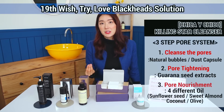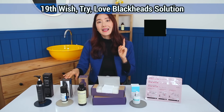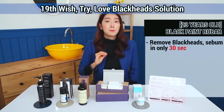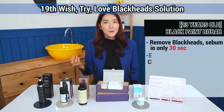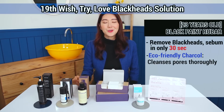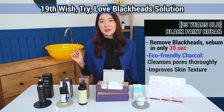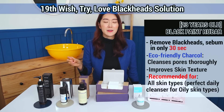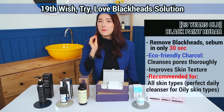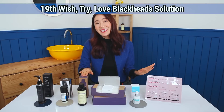Next is 23 Years Old Black Paint Rhubarb. This really helps to not only remove blackheads, sebum, and impurities within just 30 seconds, but the eco-friendly charcoal formula in this cleanser really helps to cleanse your pores thoroughly and will also help to improve skin's texture. Highly recommended for all skin types looking to use a charcoal cleansing or charcoal pack — and especially if you have oily skin, this is also a great daily cleanser.